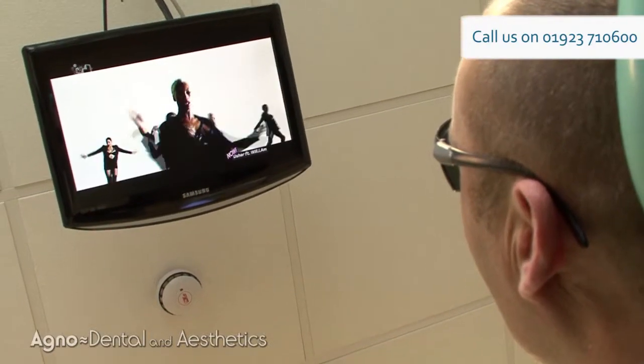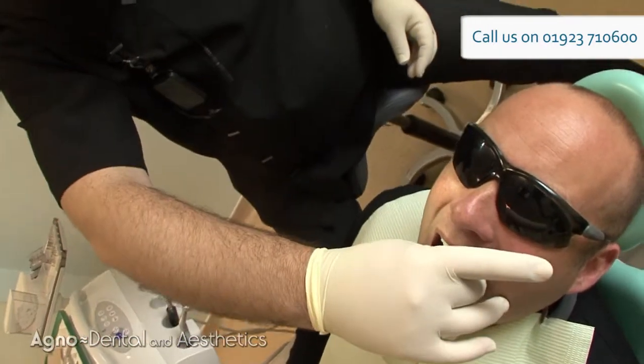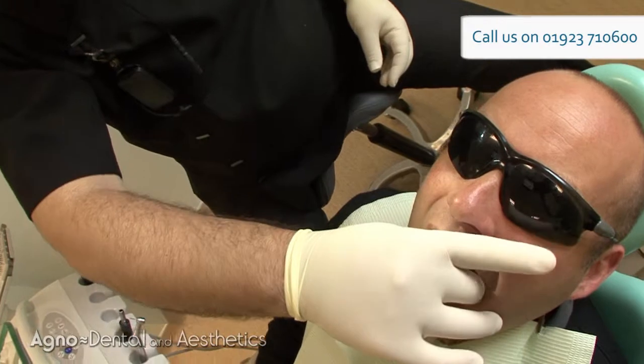You've got the TV above you so you can put the dark glasses on, watch a bit of TV, listen to some music, and it's as pleasant as it can be.